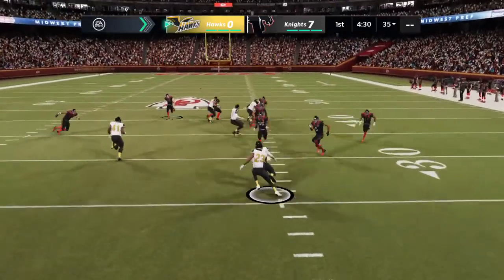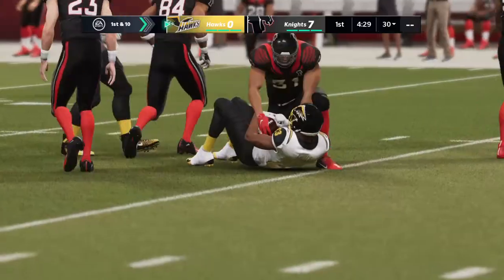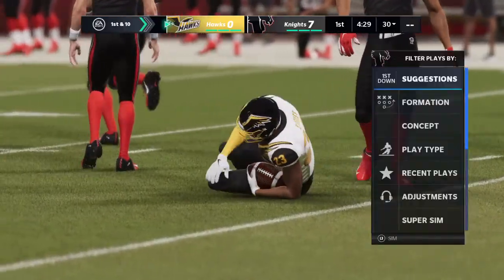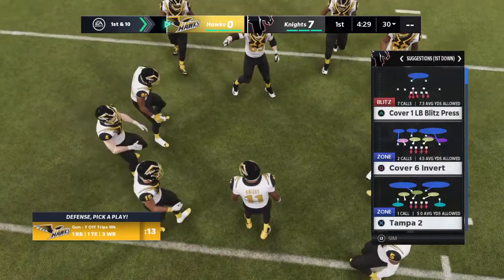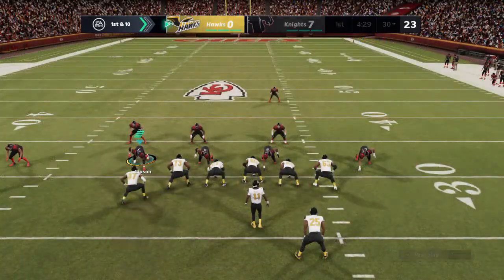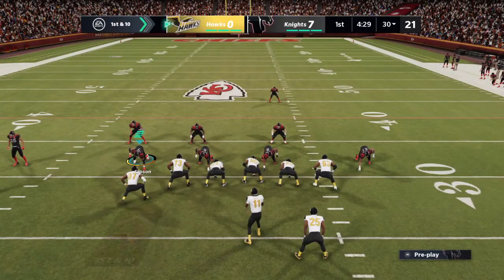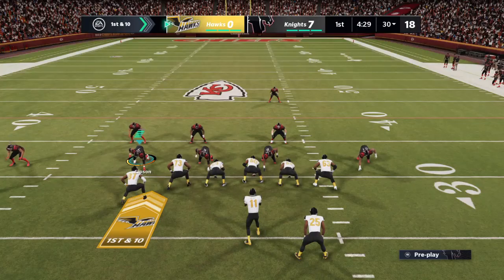Fielded at the 18, and he's down at the 30. So for the first time in this showcase, we'll get a good look at quarterback Braxton Knight and this dynamic Hawks offense.